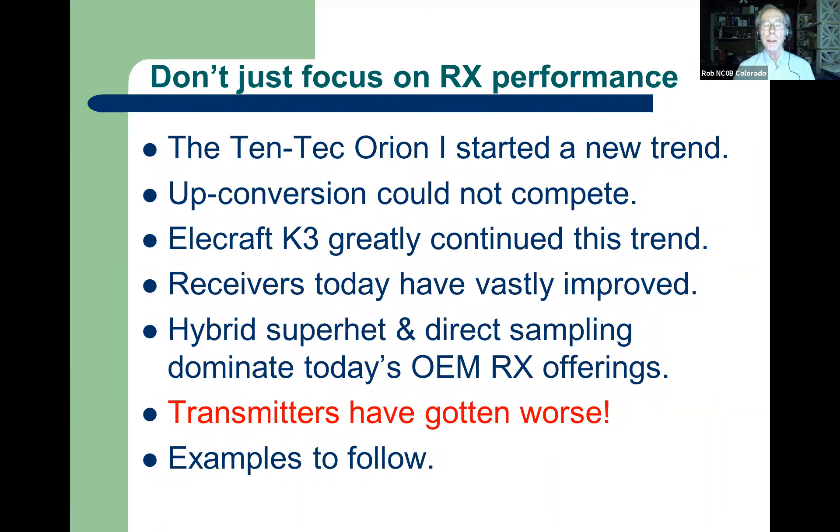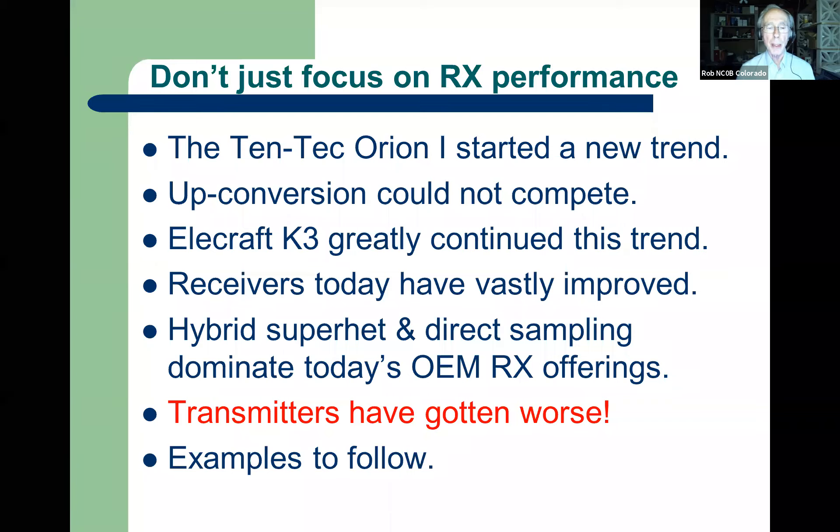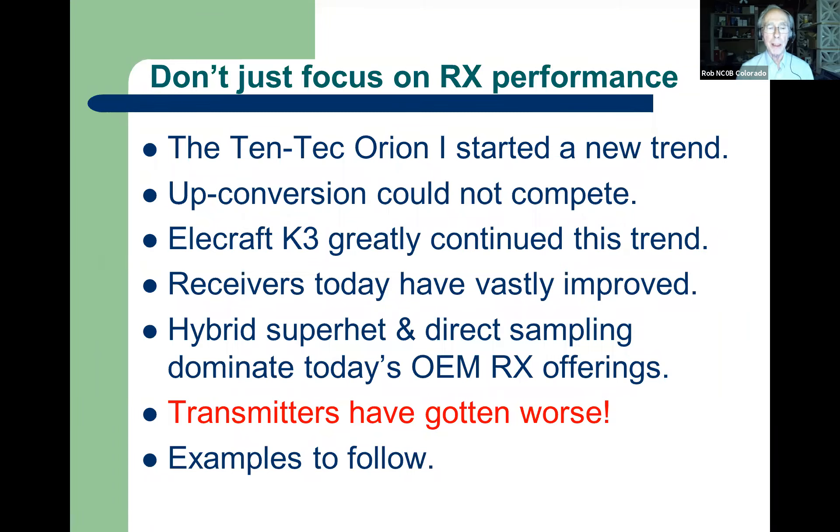Don't just focus on receiver performance — that's what's on the website. Over time maybe I'll have some transmit data too, but I don't have 30 years of transmit data unfortunately. The Tentec Orion 1 started a new trend. We'd had those up-conversion radios for about 15 years, meaning the first IF was above 10 or 6 meters — a real compromise on CW. The Tentec Orion went back to a 9 MHz IF like the early radios had, and over time amateurs figured out that the up-conversion radios didn't compete any longer.